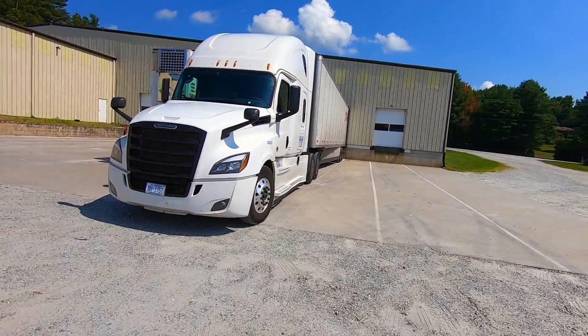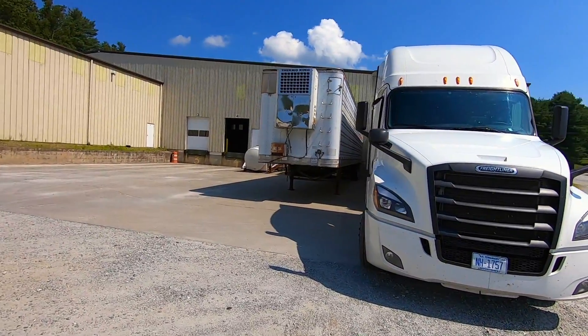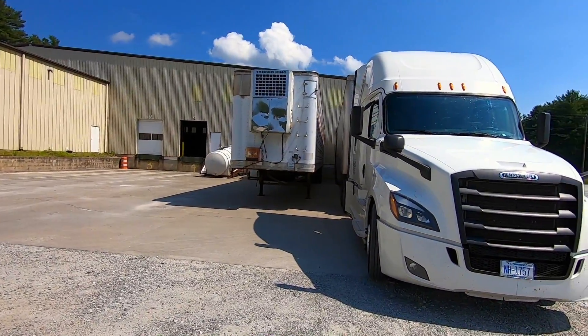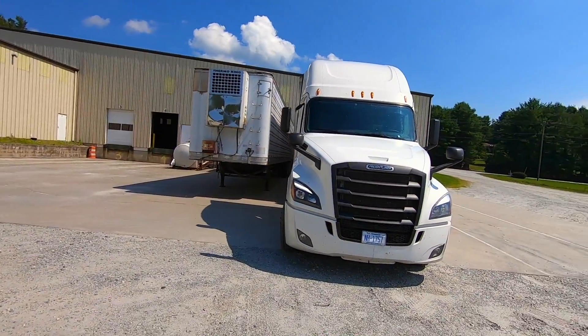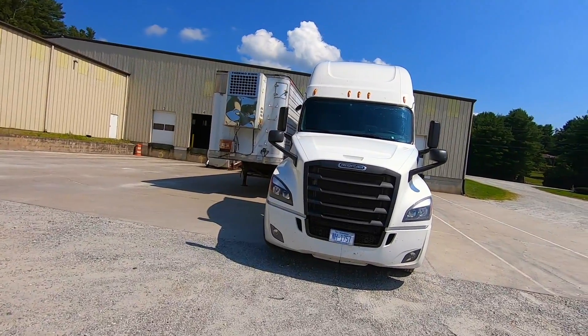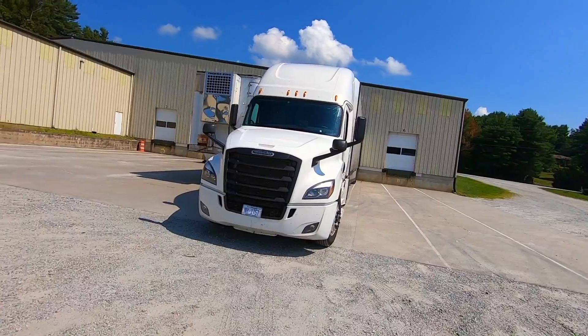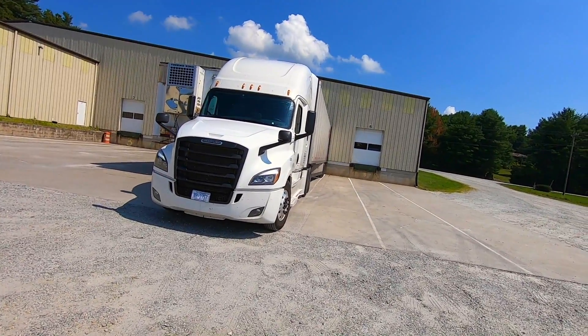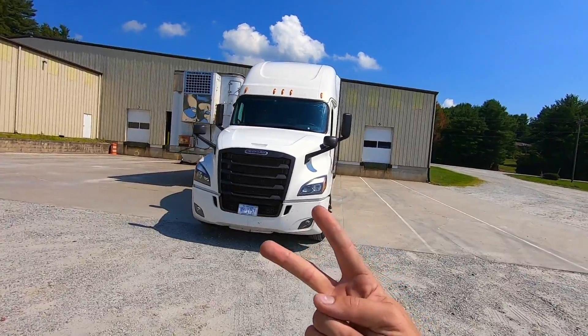Alright, we are unloading - that's it for this trip! We're in Asheville, North Carolina. When we're done unloading I'm gonna go chill with some family and friends I have here, do my reset, and then head back out on the road for another couple weeks chasing that money. Thanks for watching, stick around for more videos. Deuces!